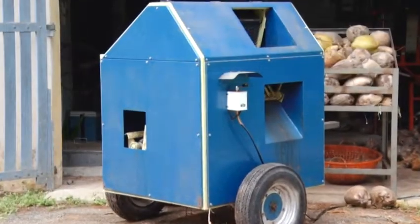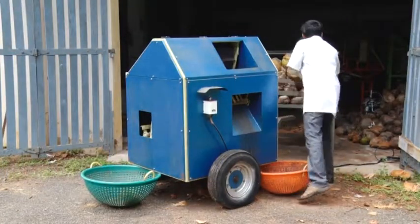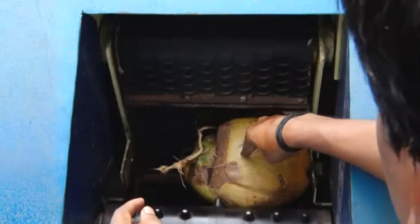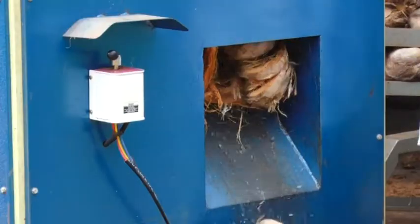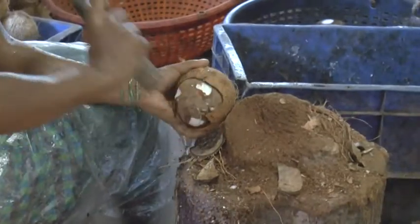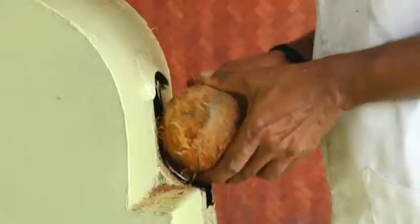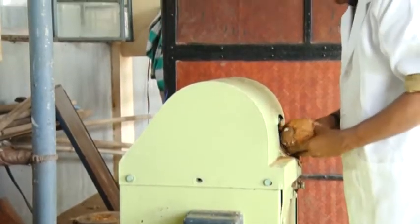The chips making process starts with the husking of coconuts. It can be done manually or using a mechanical dehusker. Traditionally, the shell is removed manually using a chisel. A coconut shell removing machine has made this process much easier and faster.